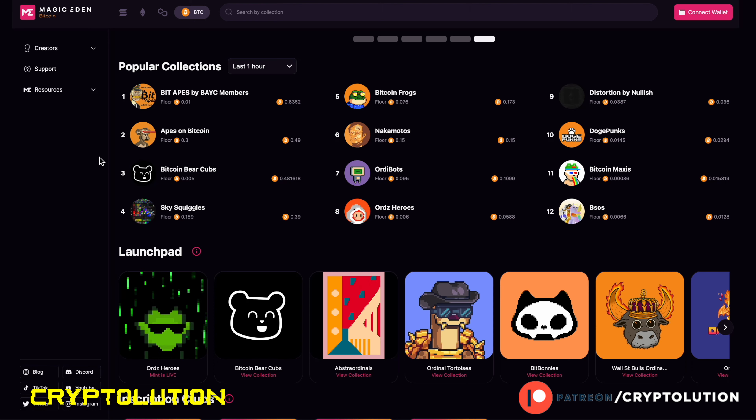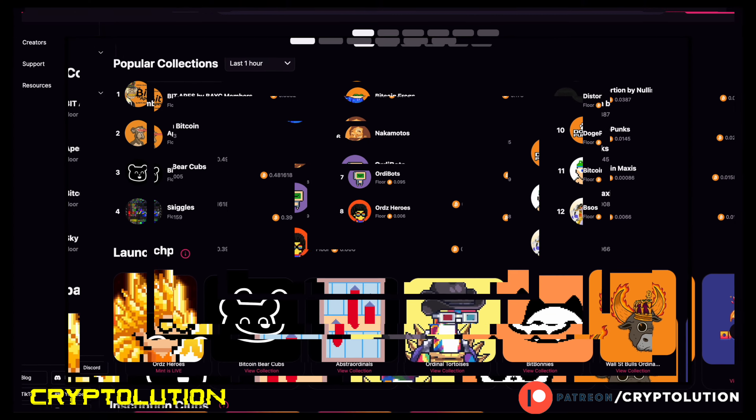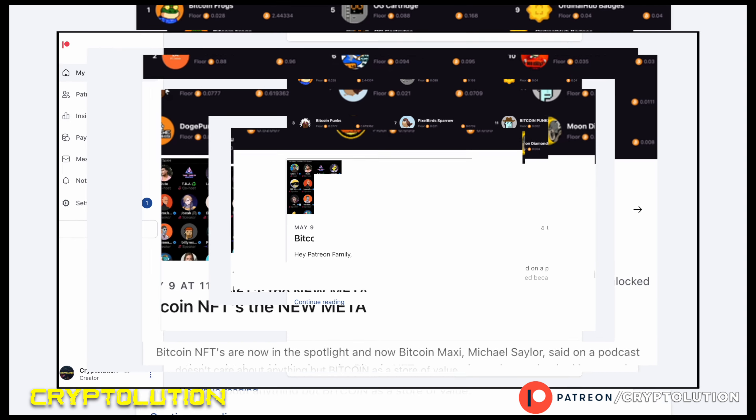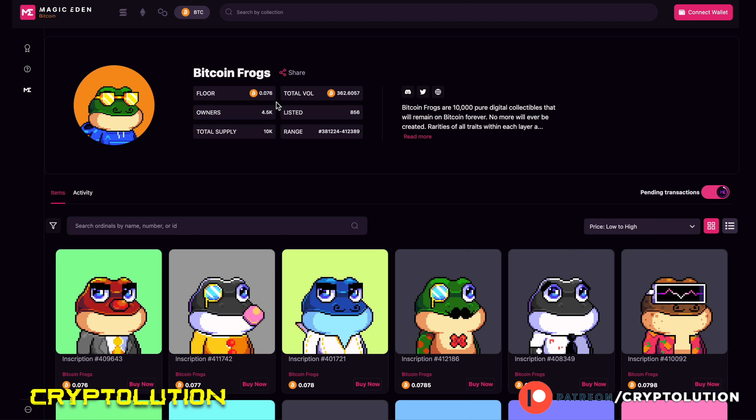On our Patreon page we do talk about Bitcoin NFT alpha calls. Back on May 9th I announced we were going to see some really crazy new meta action within Bitcoin NFTs, and one collection we covered was Bitcoin Frogs. At that time, Bitcoin Frogs was trading around 0.0001 — roughly $50 to $70 per NFT. Now the floor price is 0.07 Bitcoin, so that went from $70 to nearly $1,900–$2,000 per NFT. The total trading volume within Bitcoin Frogs went from roughly 60–70 Bitcoin to 362 Bitcoin — that's multi-millions of dollars.